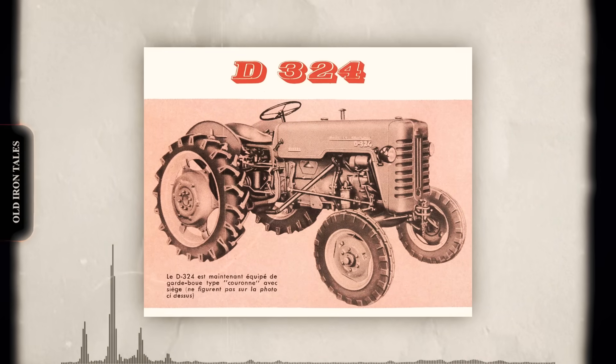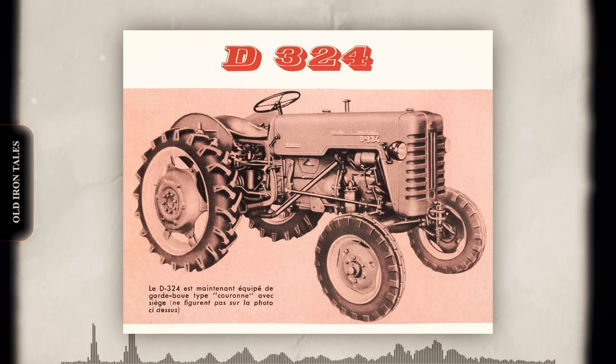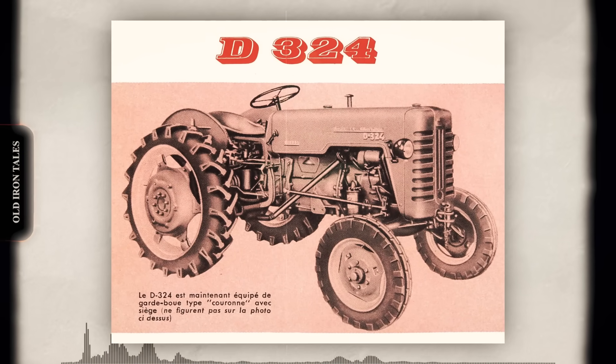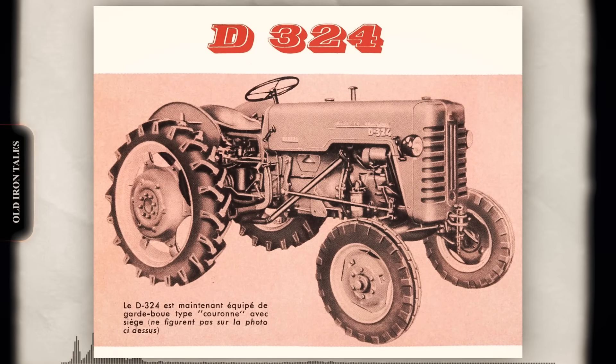The designation itself told the story: D for diesel, three for three cylinders, 24 for horsepower. The tractor was initially marketed as the Farmall D324, but by 1960, Harvester dropped the Farmall name from European models and the badge simply read McCormick.